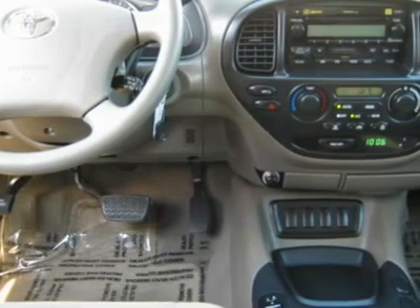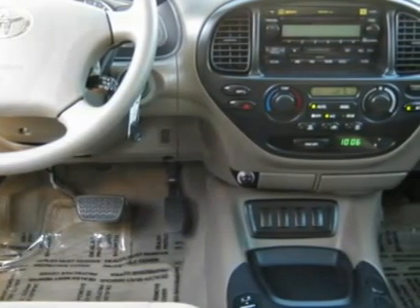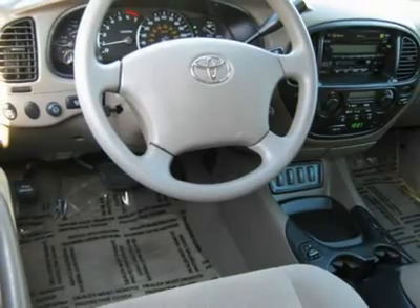Each Toyota Certified Used Vehicle is also backed by a 7-year/100,000-mile limited powertrain warranty and 24-hour roadside assistance plan from original date of first use when purchased as new.